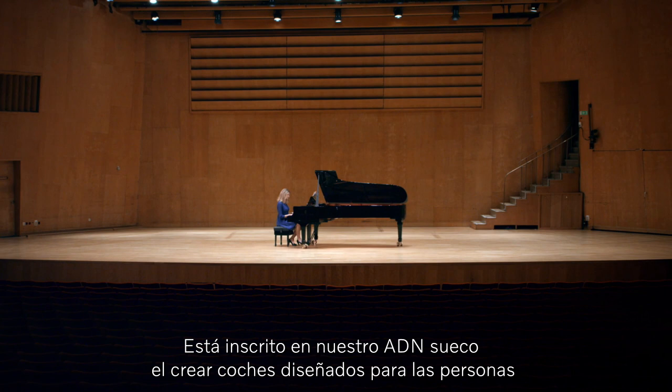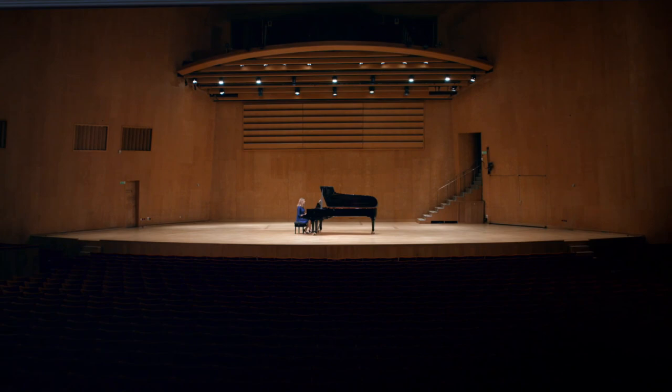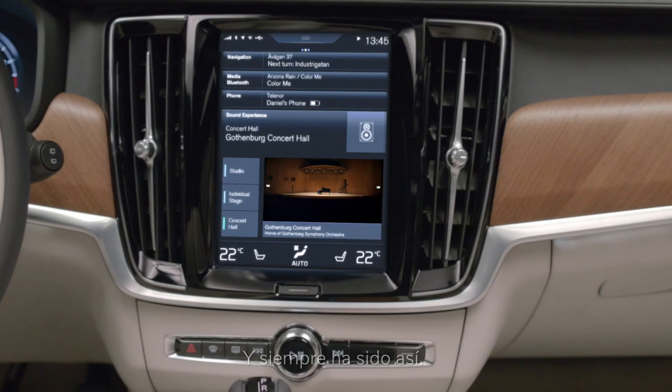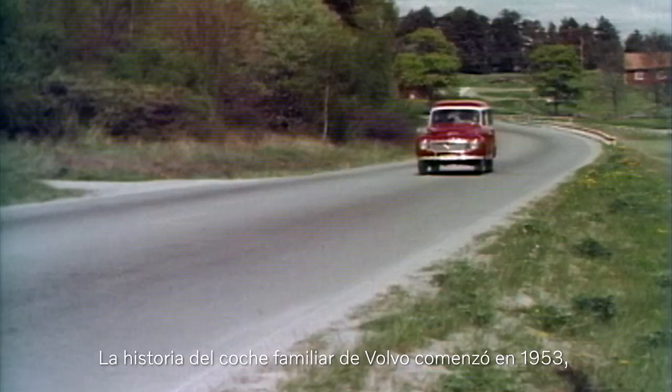People always have and always will be at the heart of everything we do. It's in our Swedish DNA to design cars around people, to work in harmony with their lives. Our latest sound system recreates the acoustics of the Gothenburg Concert Hall to bring music to life. No detail is overlooked. It's always been this way.